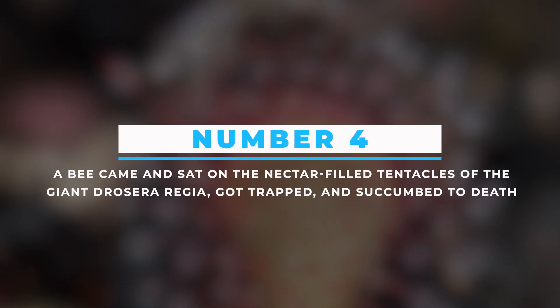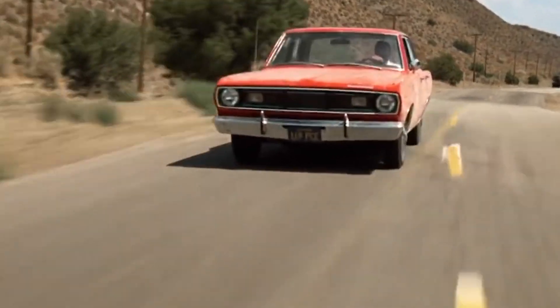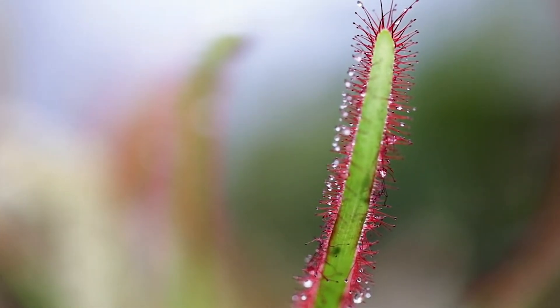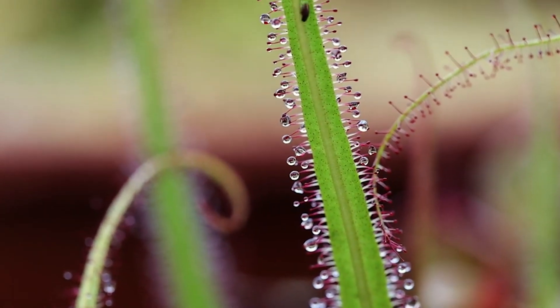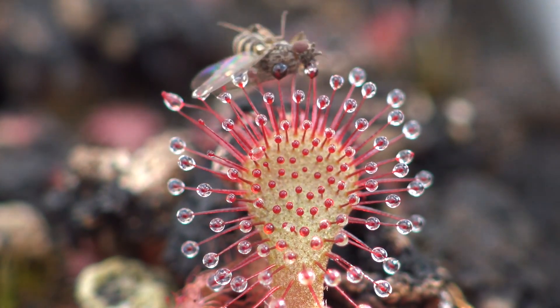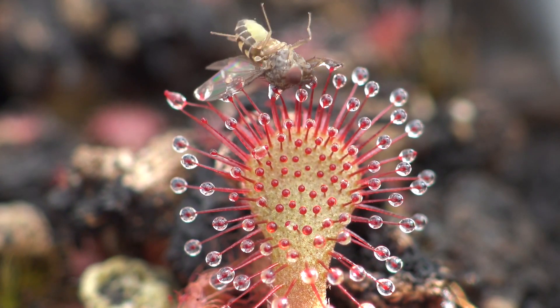Number 4: A bee came and sat on the nectar-filled tentacles of the giant Drosera regia, got trapped, and succumbed to death. Imagine a truck beside a car — which one do you find more intimidating? The truck, of course. In the same way, the Drosera regia is a giant sundew with larger tentacles and bigger drops of nectar-like glue all over its tentacles with a sweet smell to attract prey. In this video, we witness a bee that comes over its tentacles in search of nectar and succumbs to death in no time before our eyes.